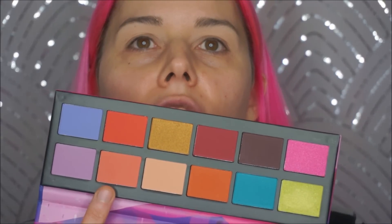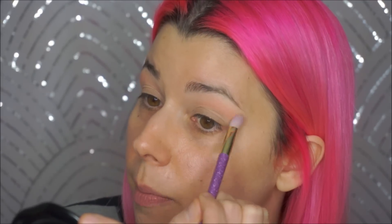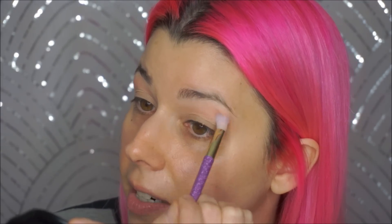I'm going to go in with this kind of peachy shade right here, just going to chit-chat while I do this. If I feel the need to mention something about the eyeshadow, then I will.